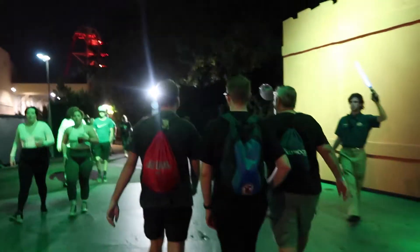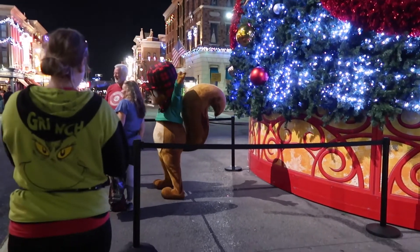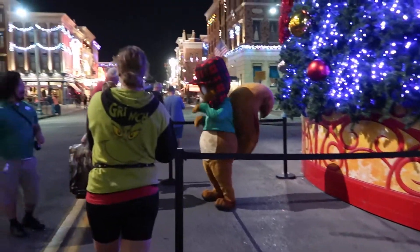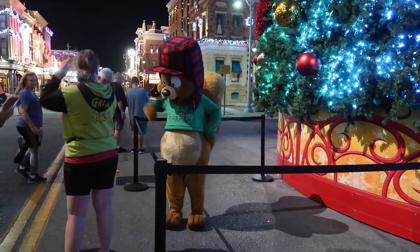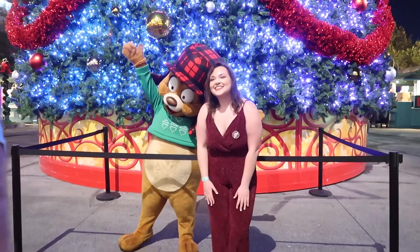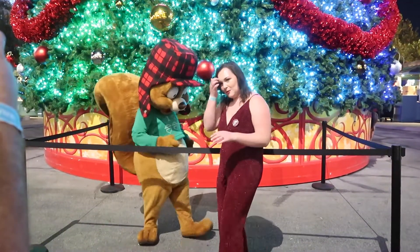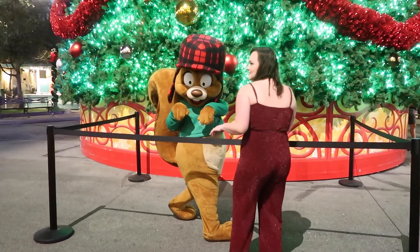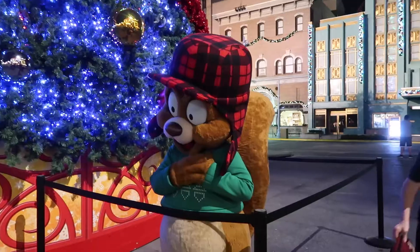We're taking the Grinchmas path all the way back over to Studios — we used the little backstage area. We're going to go see Earl the Squirrel because that's who I'm here for! We got in line to meet Earl the Squirrel — so much animation. We got our photos and did a few poses. Perfect squirrel pose — perfect!